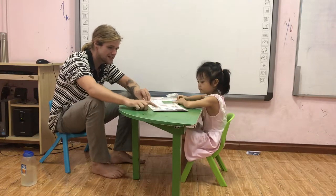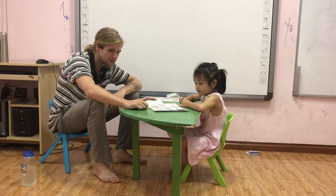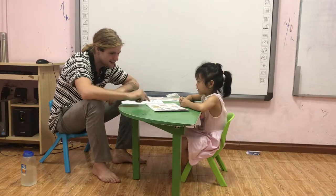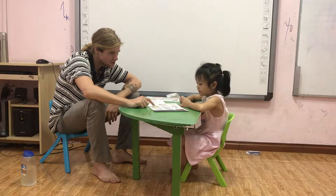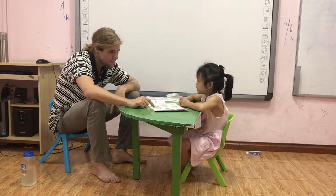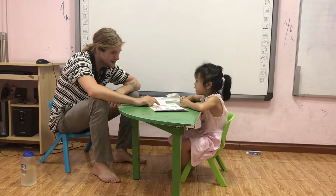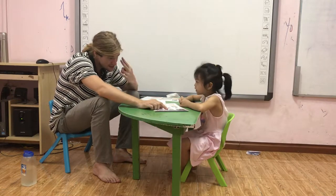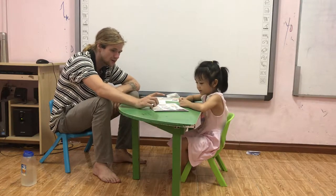What is this? Stomp your feet. Good. What's this? Clap your hands. What is she doing? Can you smell? Smell. With your nose. Hear. With your ear. Good. See with your eye. Good girl.